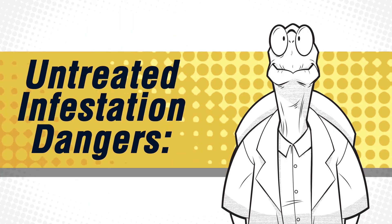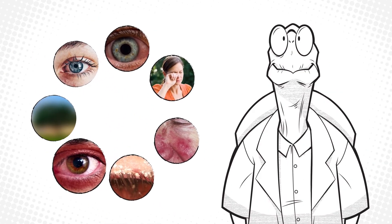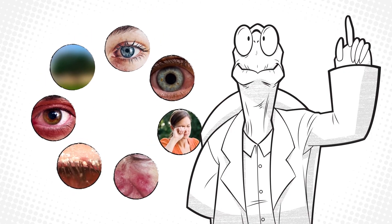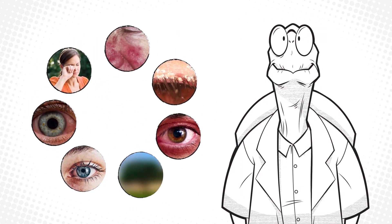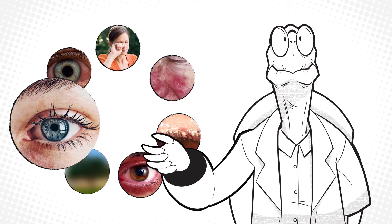What happens if an infestation goes untreated? Possible consequences include decreased vision, eyelid inflammation, blepharitis, rosacea, itchiness, infections in the eye, and loss of your eyelashes.